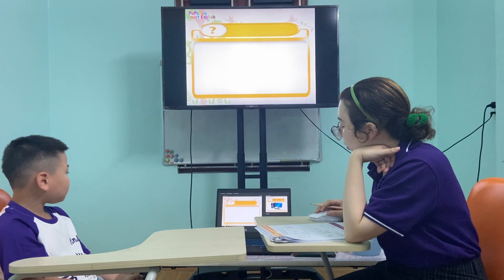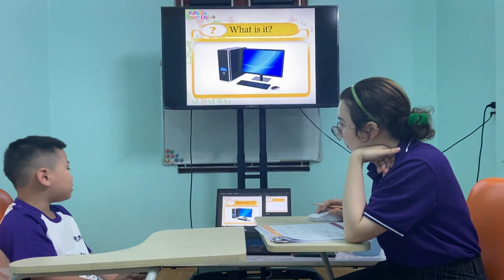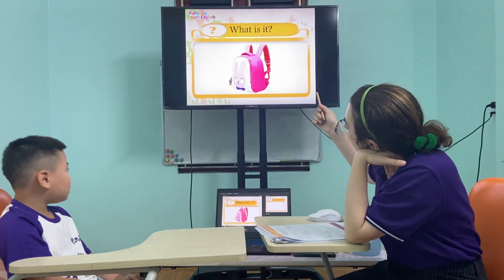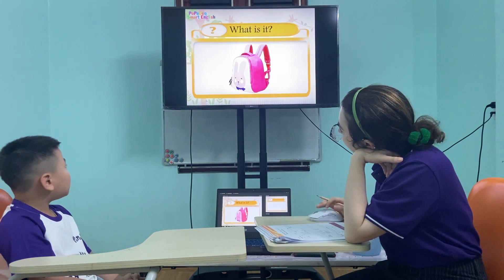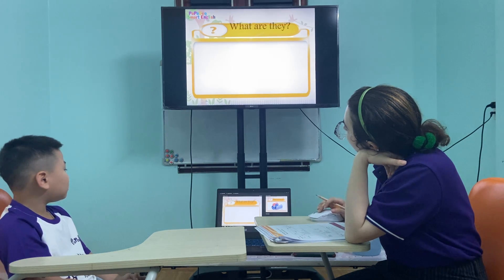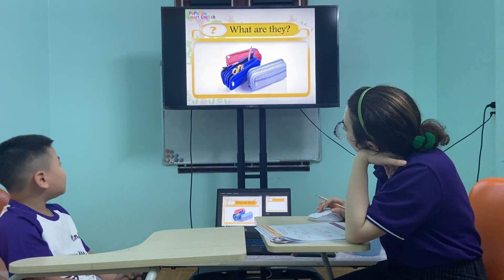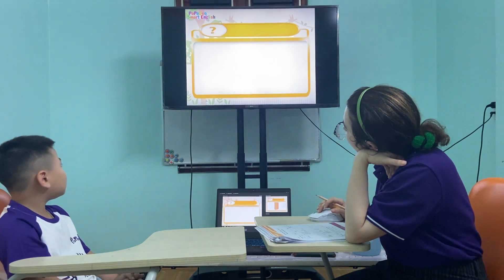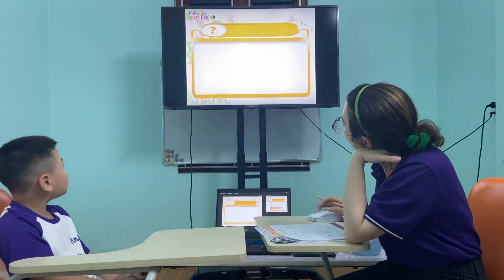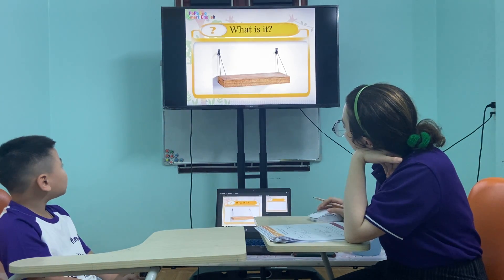Good job. What is it? It's computer. What do you see? Look there. It's... What is it? It's cardboard. What is it? It's shell.